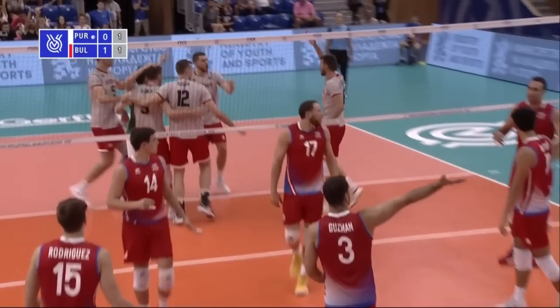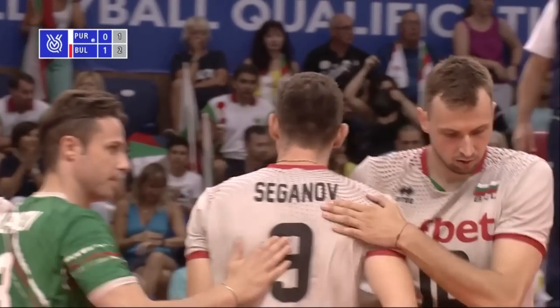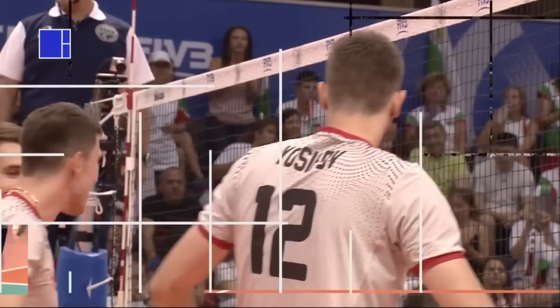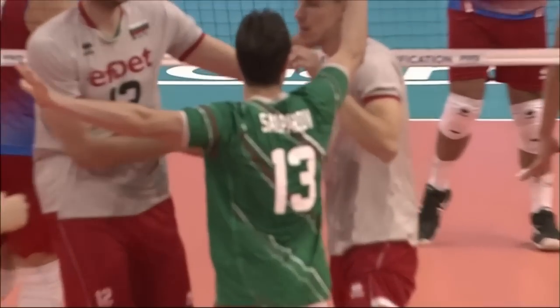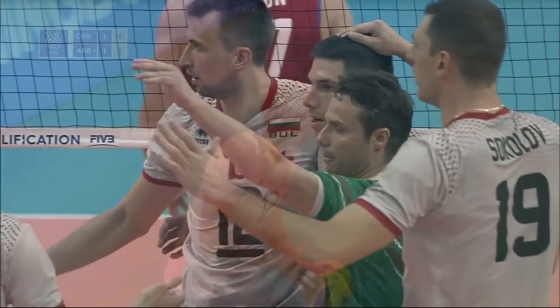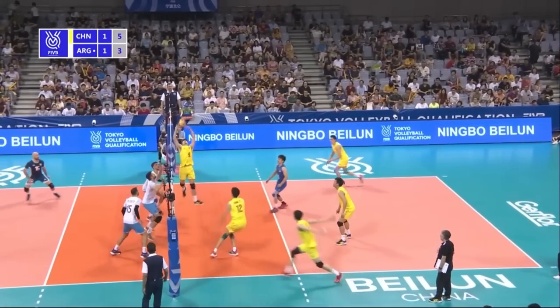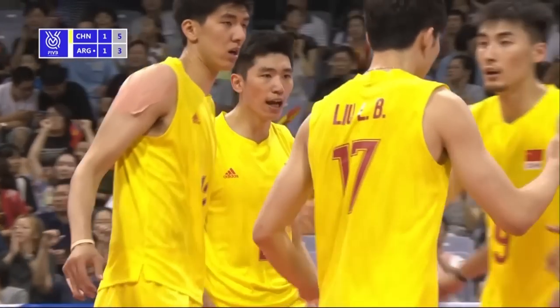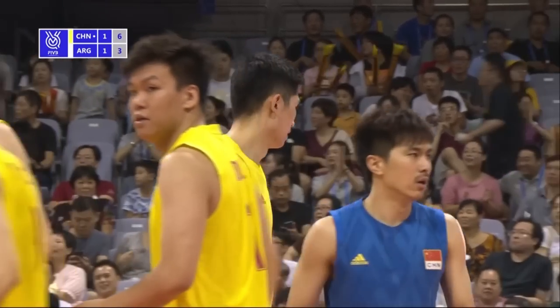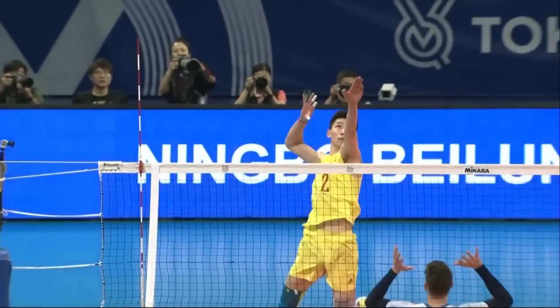Oh, that was great play — one-handed set by the second off. Solo — I'll say thank you very much. Argentina trying to claw their way back into this one. That's a nice attack down that far side. Zhang, Zhang — Zhang is just mounting a one-man assault here.